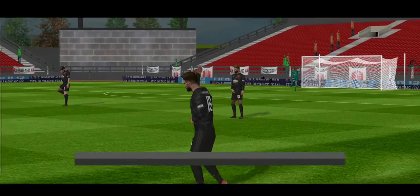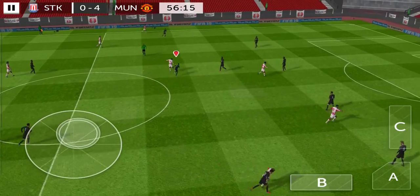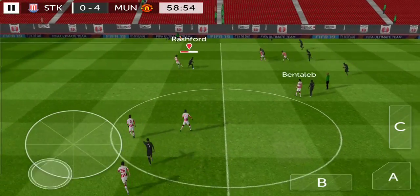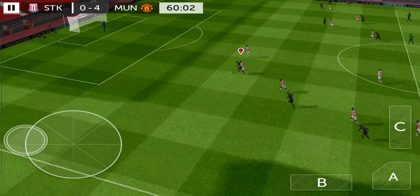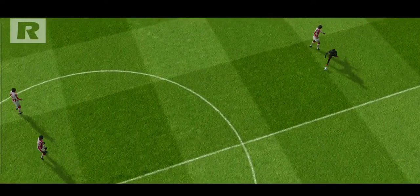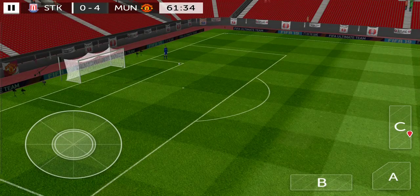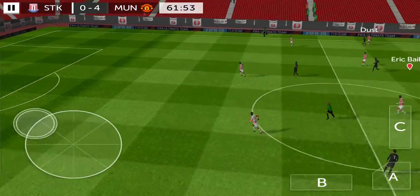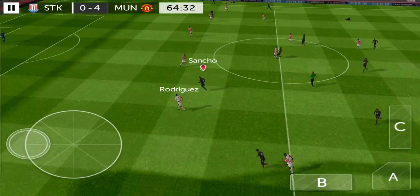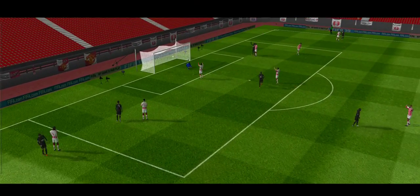It's now 4-0. Superb challenge. Defenders are looking to the assistant — well, he's a long way out. Oh, you won't want to see a replay of that one. Oh, great tackle. Good effort — oh, nice finish there.